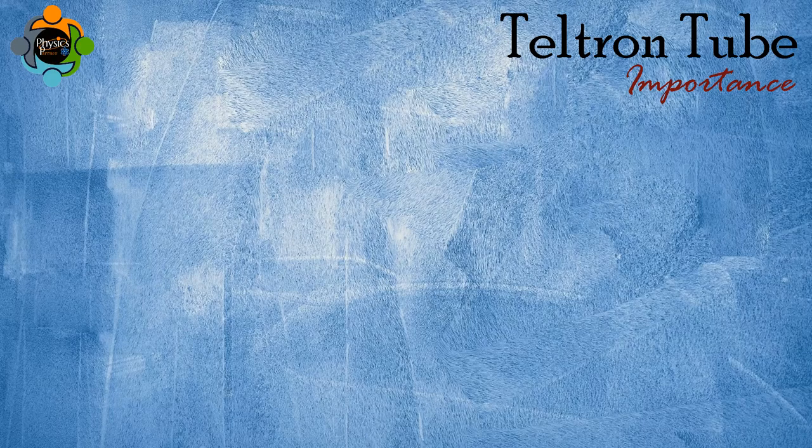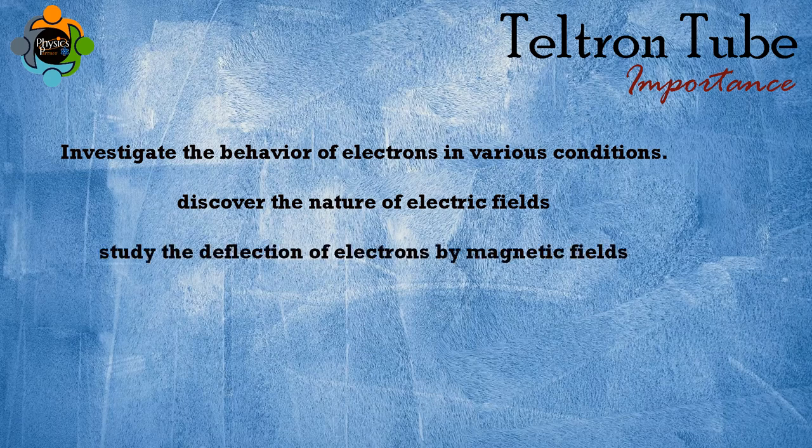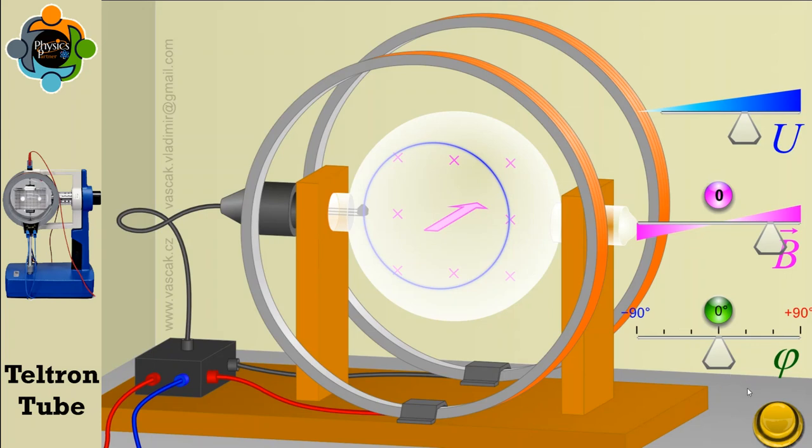Let's explore the immense importance of the Teltron tube. Its primary objective was to investigate the behavior of electrons in various conditions. Scientists used it to discover the nature of electrical fields, study the deflection of electrons by magnetic fields, and explore the fascinating phenomena of electron diffraction. The Teltron tube is a type of cathode ray tube used to demonstrate the properties of electrons and their behavior in electric and magnetic fields.